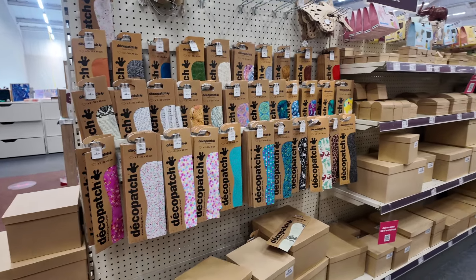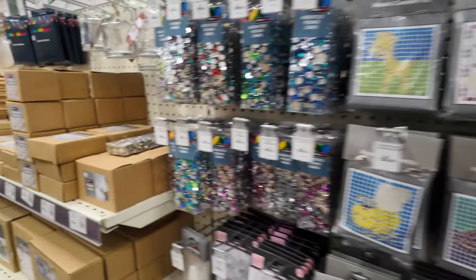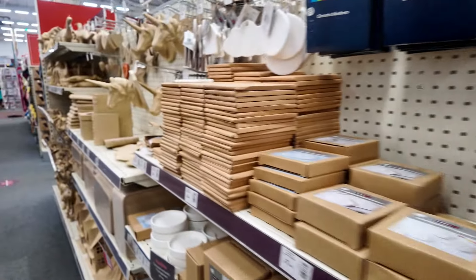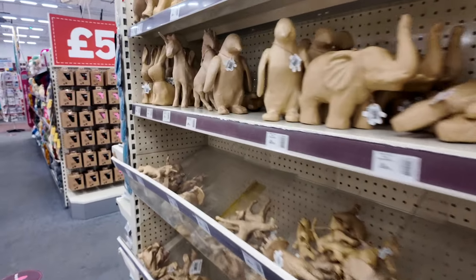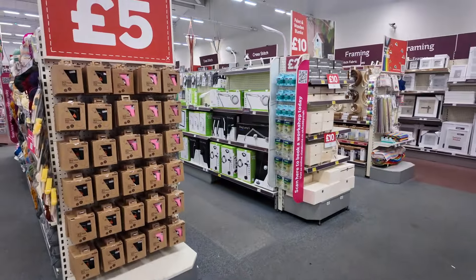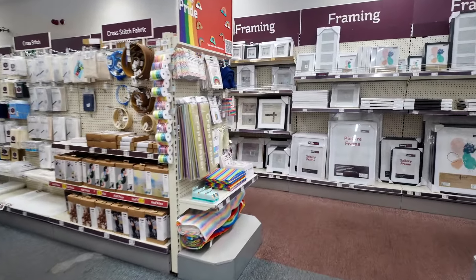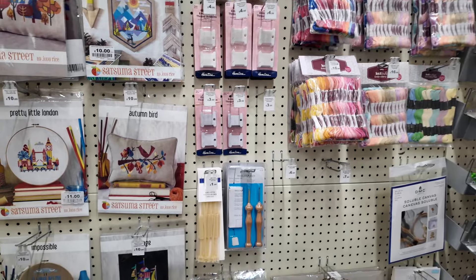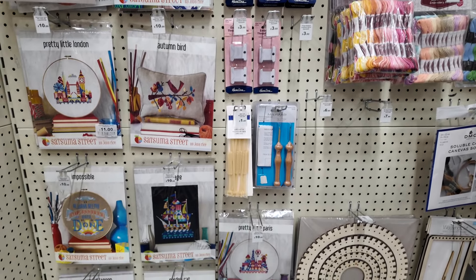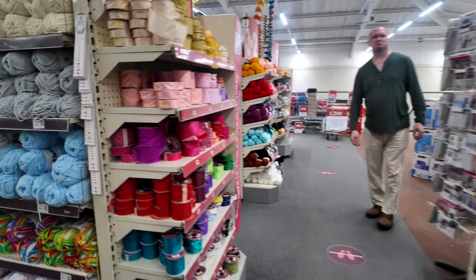I don't know what deco patch is, so if anybody knows do let me know in the comments. Diamond art — not really a fan, I find it too fiddly. It just gets lost on the carpet and you can't find it, it's always the same colour as the carpet — and it's gone forever! This was the cross stitch section coming up — cross stitch fabric, rings, so many threads. Now I know where to go if I ever need any cross stitch threads, they had such a selection.